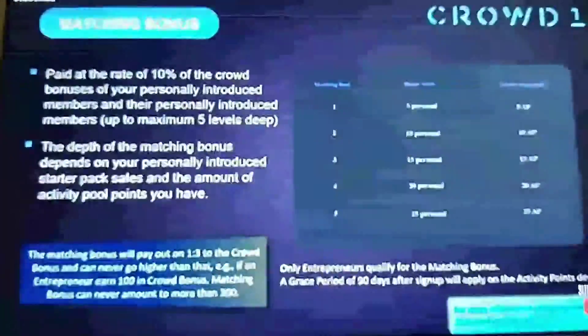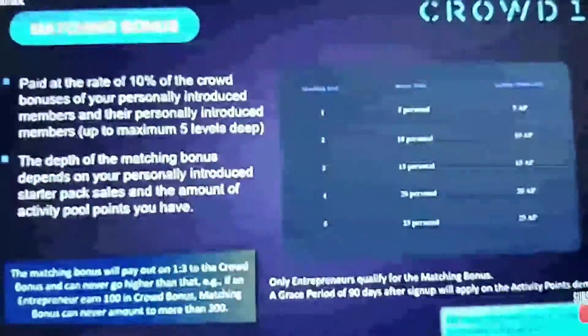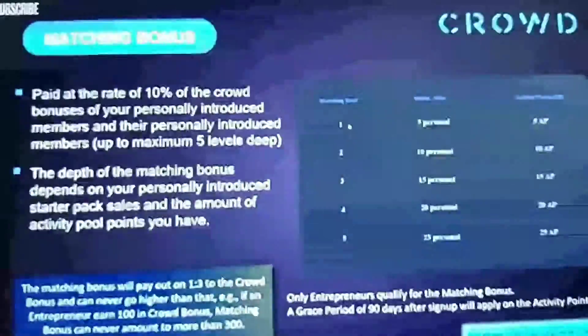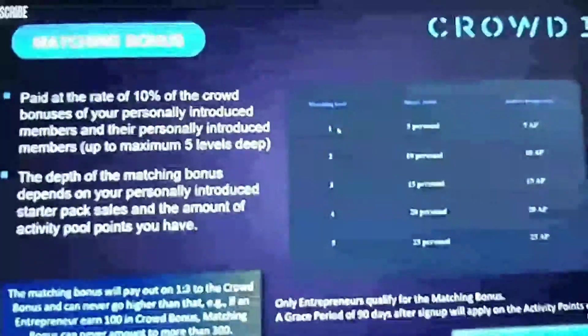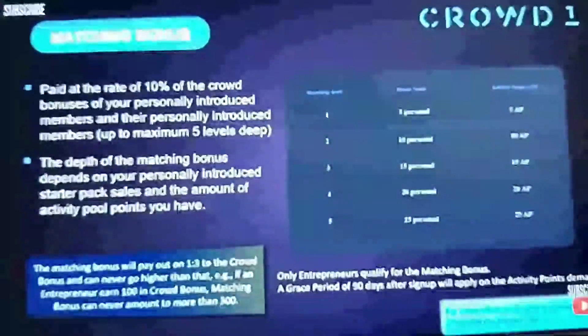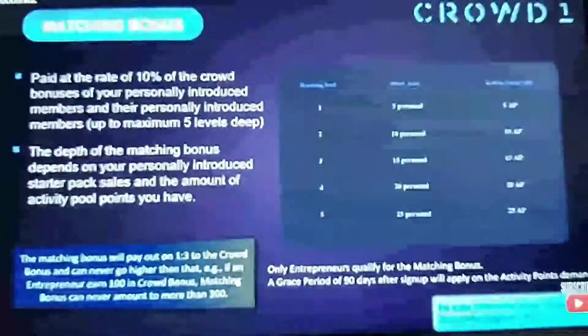Check match level four: 20 personal sales and 20 activity points. Check match level five, which is the maximum depth, is 25 personal sales and 25 activity points. So as an example: you might introduce Ann, who's a level one. Anything that Ann does in the crowd bonus, you will get a 10% matching bonus — it's not off Ann, she doesn't pay you. It's paid as a bonus on Ann's successes by the company.